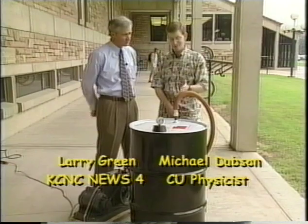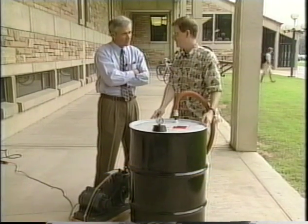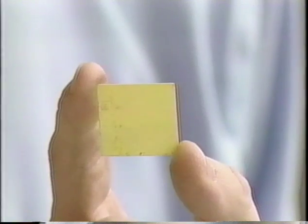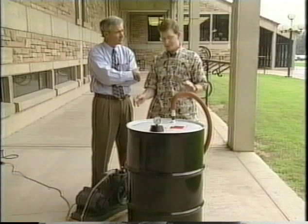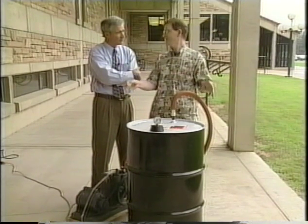So another demonstration of the power of air pressure is this. We're going to pump the air out of this 50-gallon metal drum and see what happens. There's nothing in it but air right now. Air pressure is 12 pounds per square inch. Now there's 2,500 square inches of area on this barrel, and 12 pounds per square inch adds up to 30,000 pounds of force. That's the weight of 15 cars.